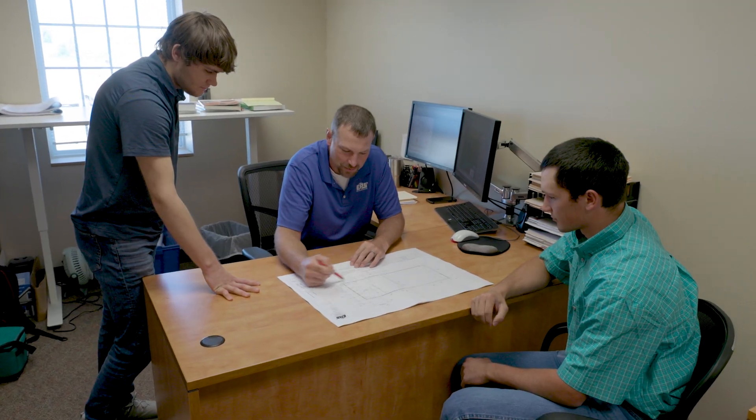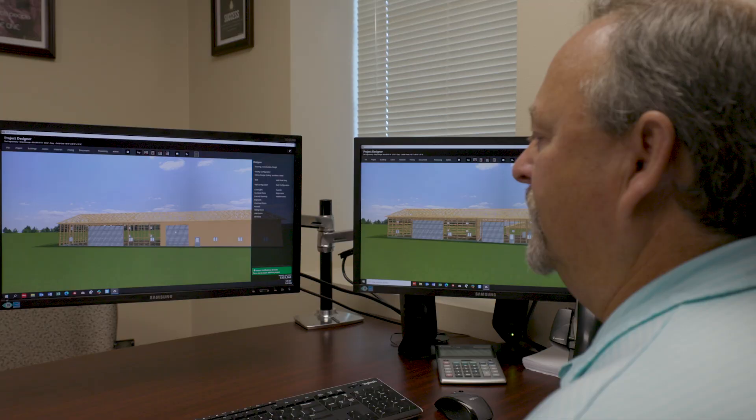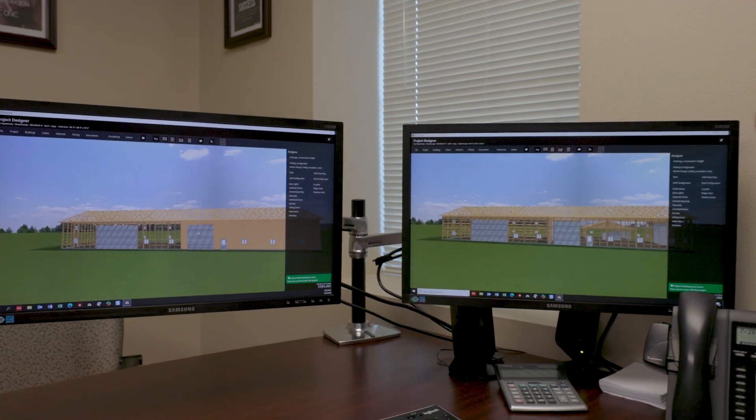I really value what EPS brings to the table as far as the engineering side of things goes. I'm a real big proponent of engineered buildings, not just a pieced-together package that anyone can buy at a lumber yard or any type of deal like that.